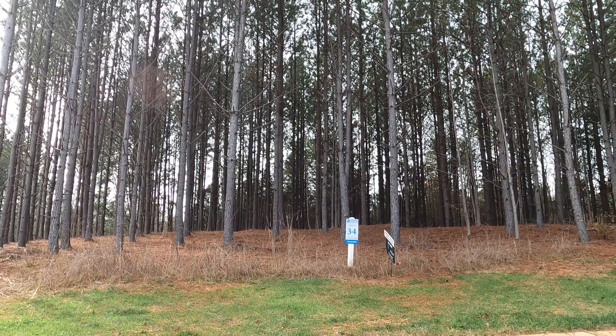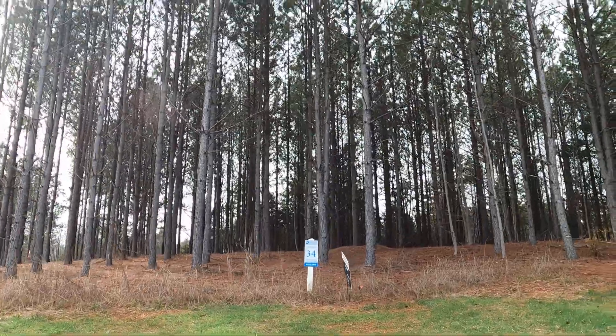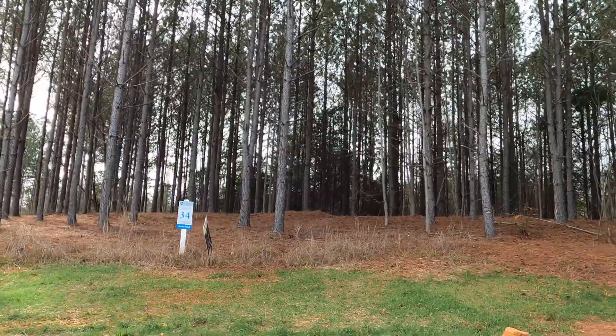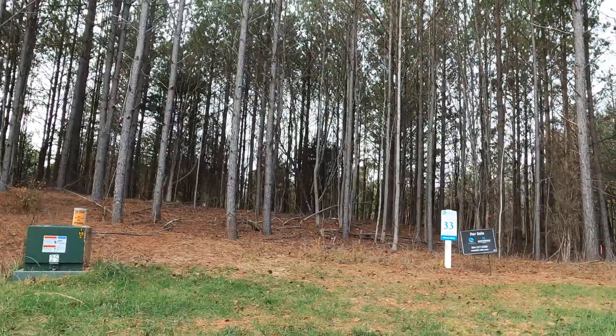I'm on location at Shepherd's Trace on a cul-de-sac at lot 34, which is available to build your new dream home on. I love those South Carolina pines. Who doesn't love a cul-de-sac with a big, fanned-out, beautiful view?